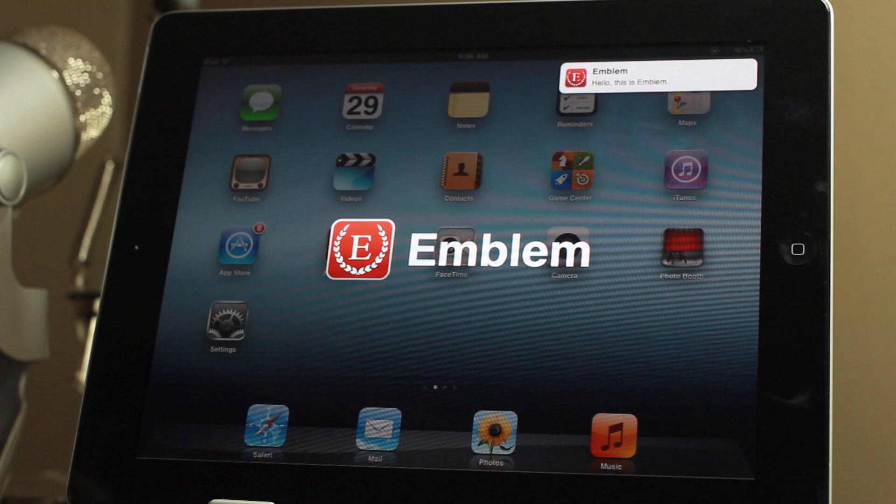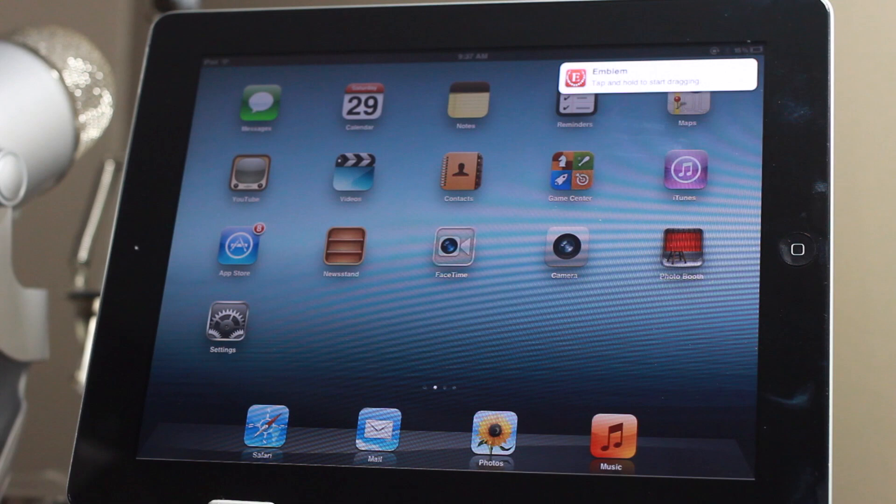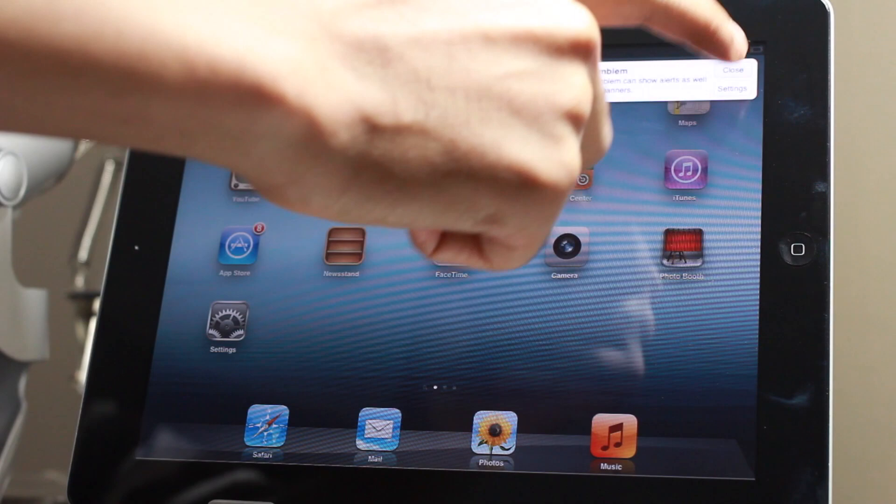Hello and welcome to Emblem. This is one new notification. These are multiple new notifications. If you get more than three notifications they combine into a stack. You can scroll through. To activate the notification, simply tap the bulletin. To dismiss the notification early, tap and hold the bulletin and swipe it off screen. Emblem can also display notifications you have chosen to show as alerts.